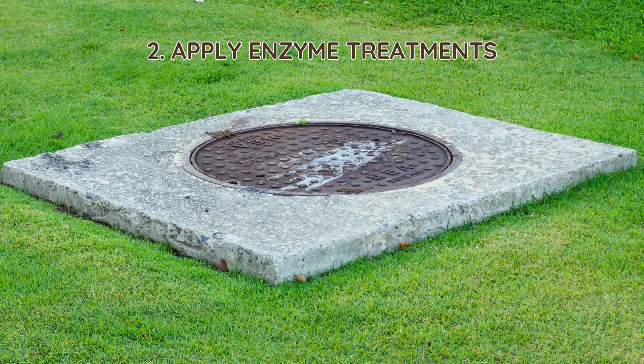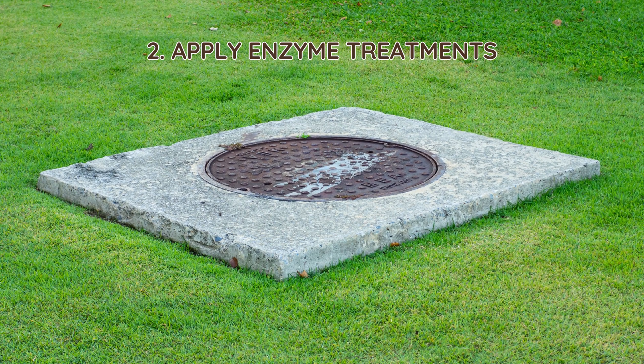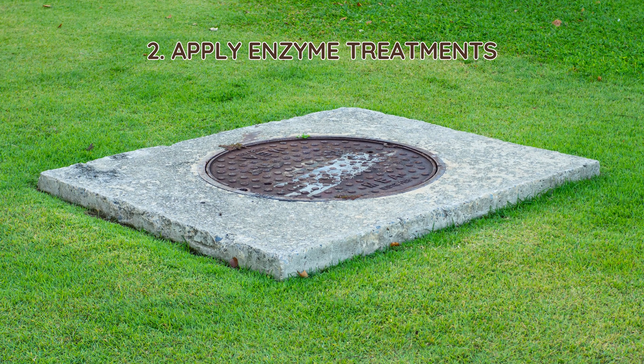2. Apply enzyme treatments. Enzymes help break down fats, proteins, and carbohydrates in the waste. Unlike bacteria, which grow and multiply, enzymes work instantly. Regular enzyme treatments keep the tank working smoothly.